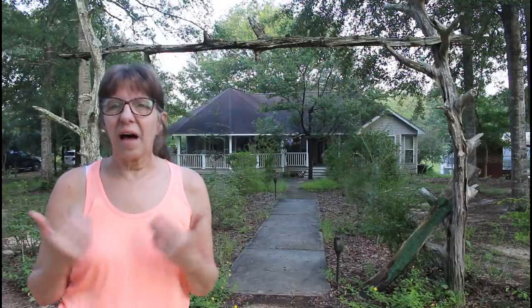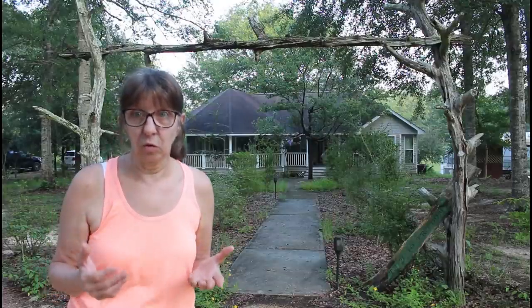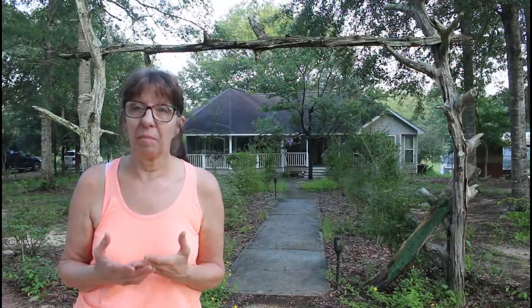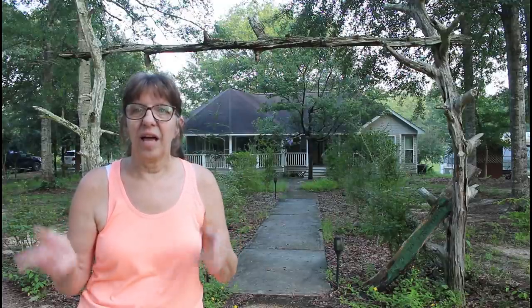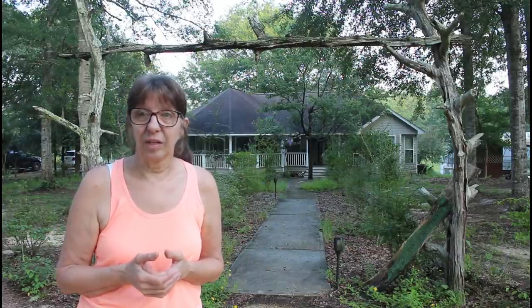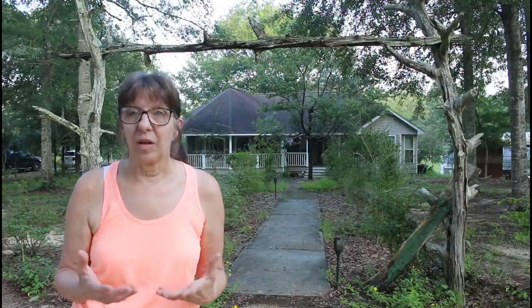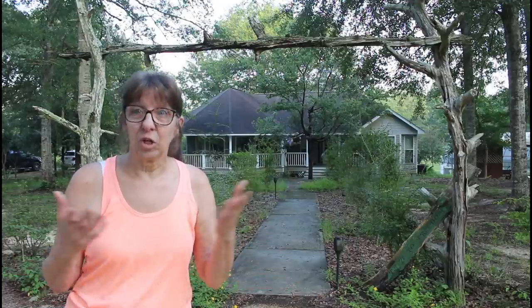Hey guys, welcome to Deep South. I'm Wanda and today I'm going to try to take you on a full tour of Deep South before the pond. We're going to try and look at the property from all angles and what we have going on now, and then we'll come back afterward and see what it's looking like in a week or so. Right now we're going to start at the house and I'm going to do kind of a garden landscape tour.